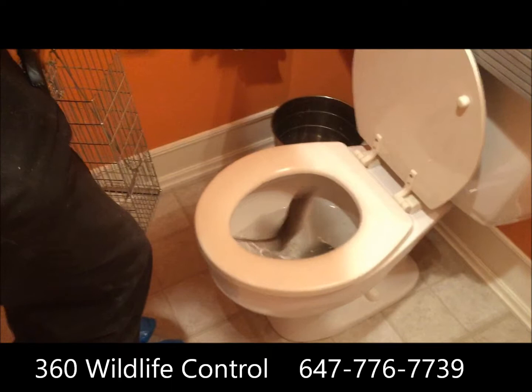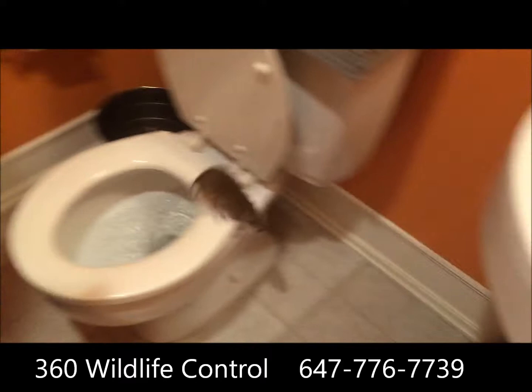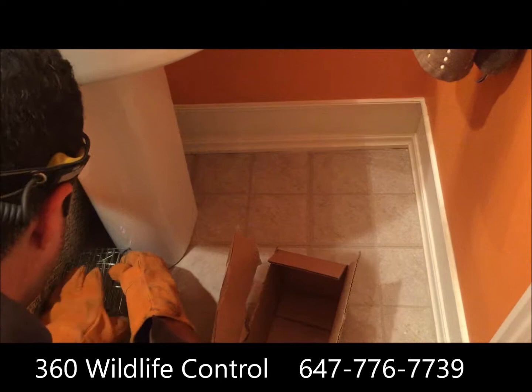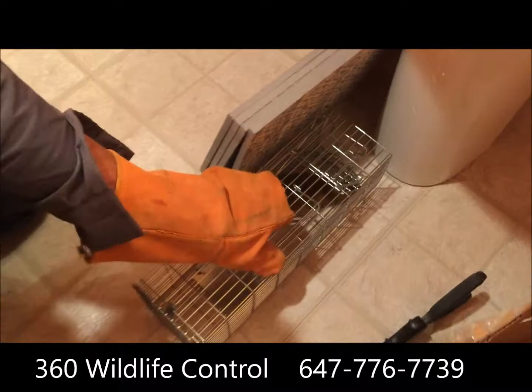Suddenly it jumped out of the toilet right in the bathroom, which kind of made our job easier. This way we don't really have to catch it in the water — we do what we usually do in cases like this: set up the trap right in front of its path, tap on the other side to scare it, and it'll run right into the trap.